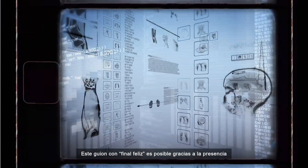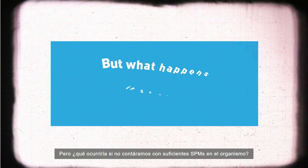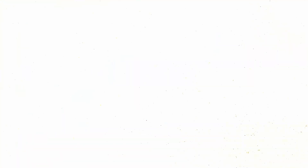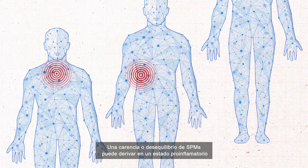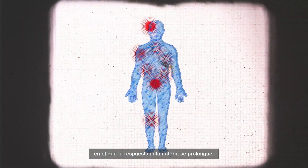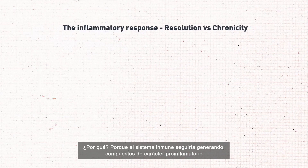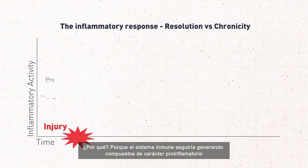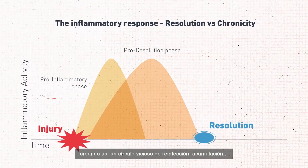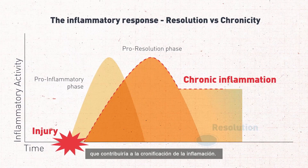The resulting happy ending is possible due to the specialized function of SPMs. But what happens if we don't have enough SPMs in the body? Does inflammation resolve? SPMs limit the magnitude and duration of acute inflammatory response, so a lack or imbalance of lipid mediators can lead to a persisting pro-inflammatory state. Why? Because the immune system continues to generate pro-inflammatory compounds instead of pro-resolving mediators that facilitate phagocytosis, thus creating a vicious cycle of reinfection and accumulation that contributes to chronic, unresolved inflammation.